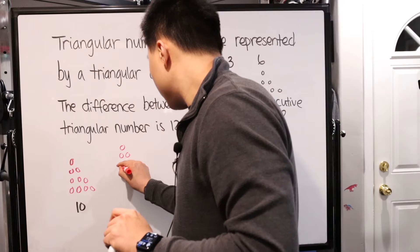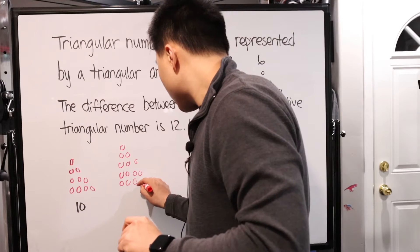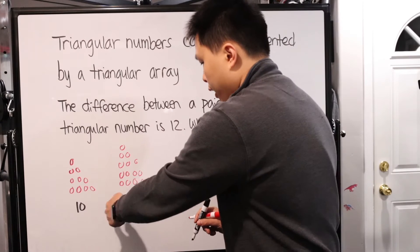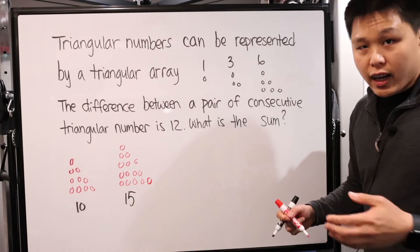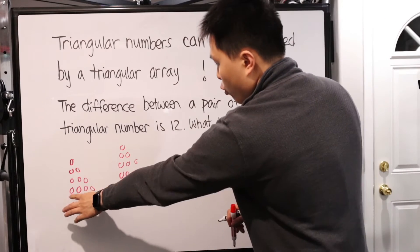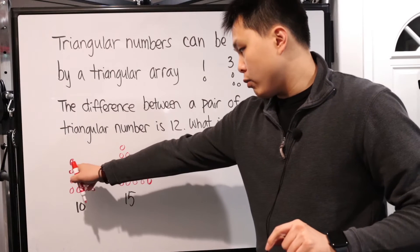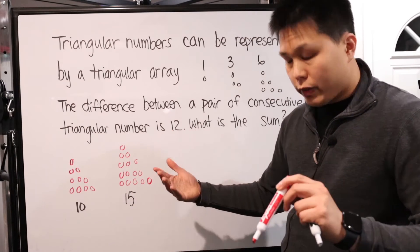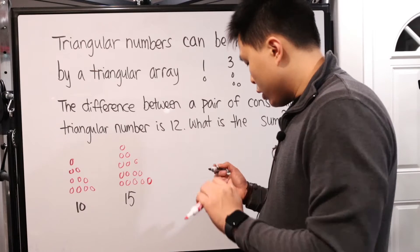Continuing the sequence: twenty-one has six rows, so the seventh row adds seven — giving twenty-eight. Then we add eight, giving thirty-six. Add nine — that's forty-five. Add ten — that's fifty-five. Add eleven — that's sixty-six. And the next one adds twelve, giving us seventy-eight.